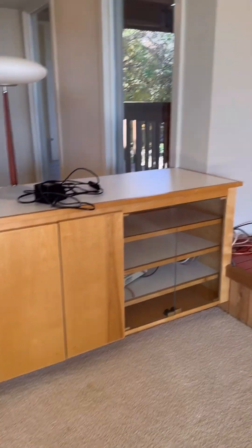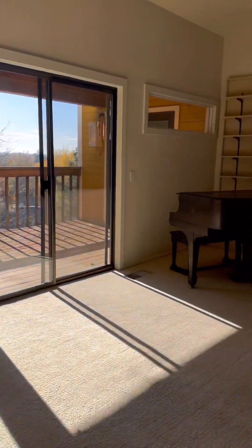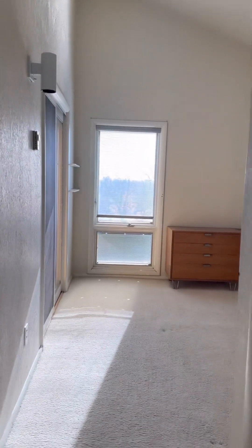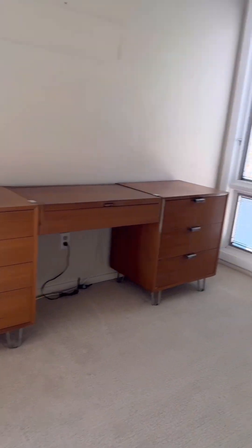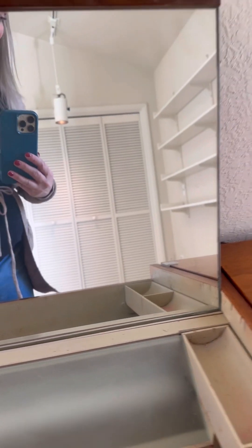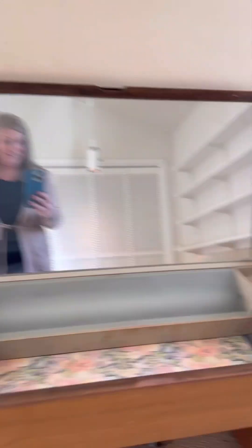I like that cabinet. Oh, I love that furniture right there — that's a nice mid-century modern piece of furniture. Love it.